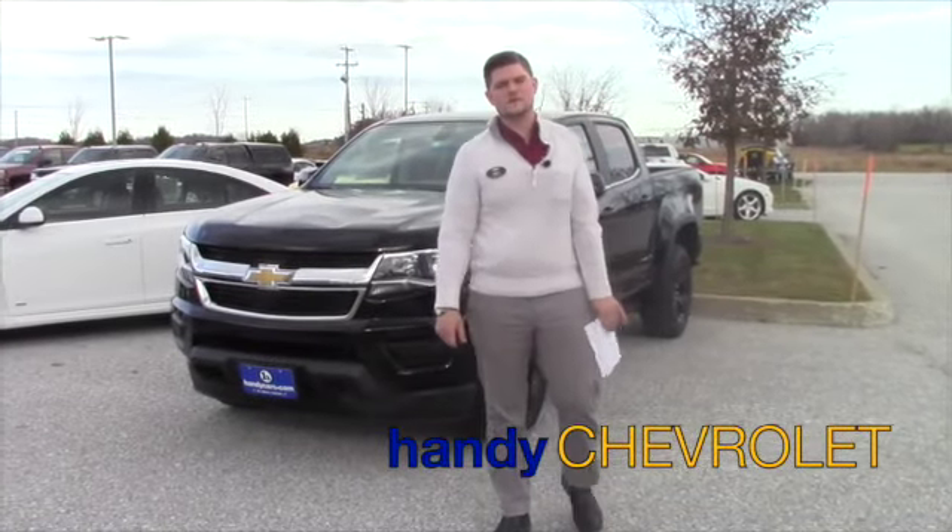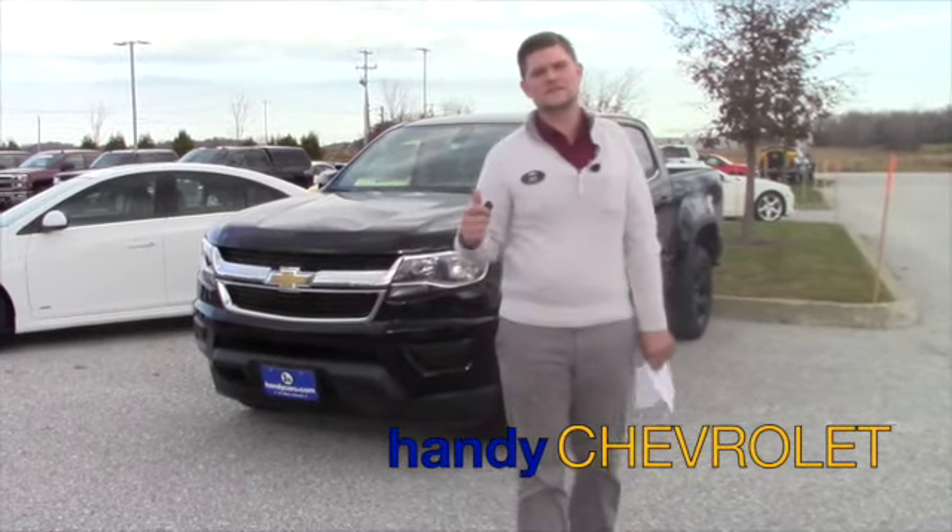Hey Charles, this is Matt from Handy Chevrolet. I just want to thank you for your inquiry on the 2016 Chevy Colorado.